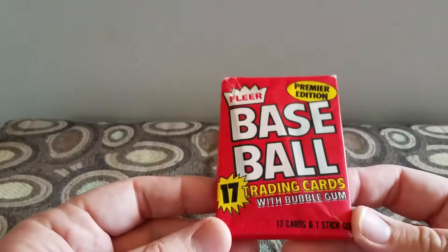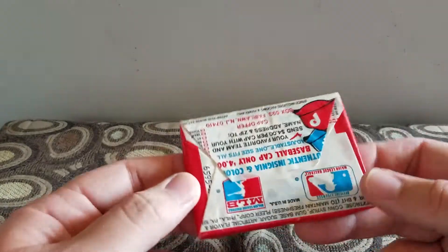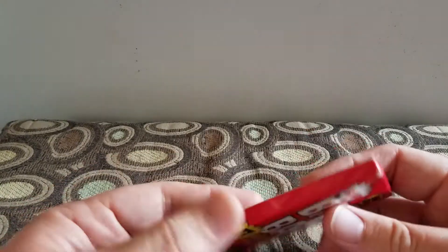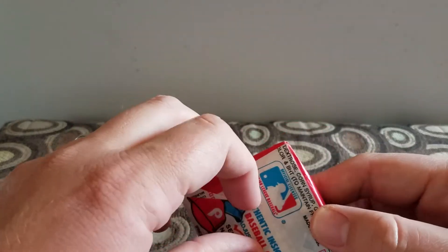Hey, welcome back. Today I have one pack. It is a 1981 Fleer. I picked up a lot of four of these off eBay and I felt like opening one, so I'm going to open this.